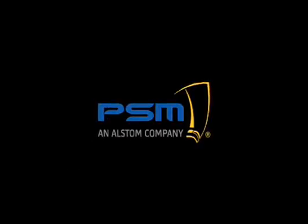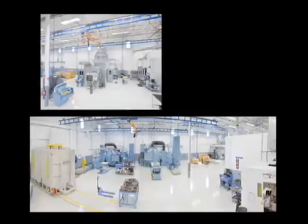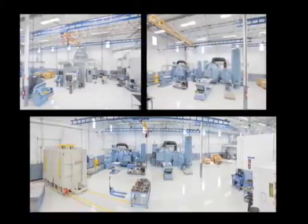At PSM, we've expanded our headquarters in Jupiter, Florida, building a state-of-the-art 75,000-square-foot reconditioning and repair facility.